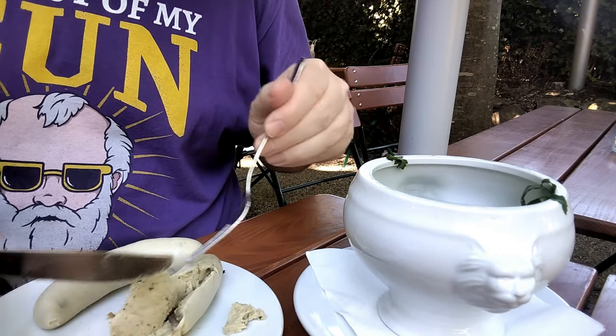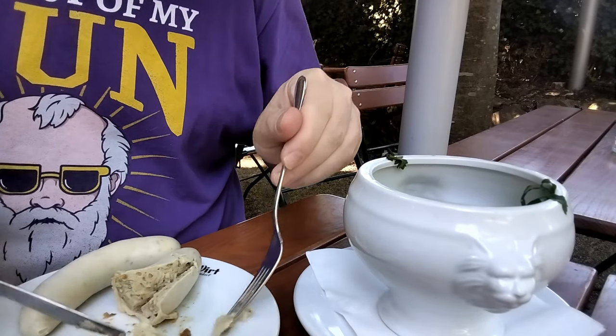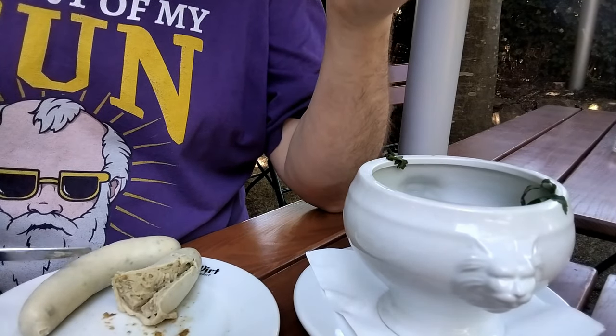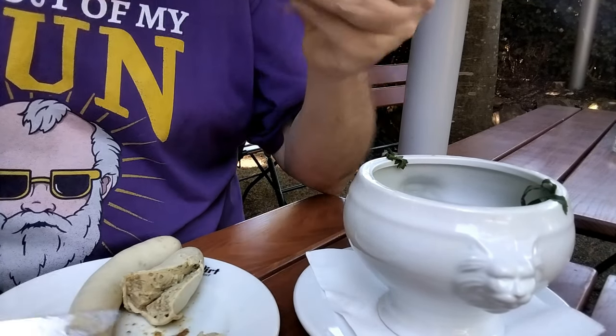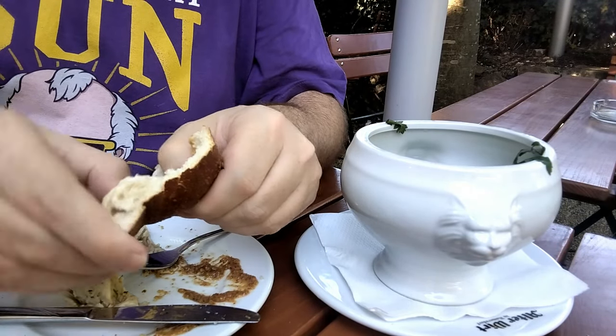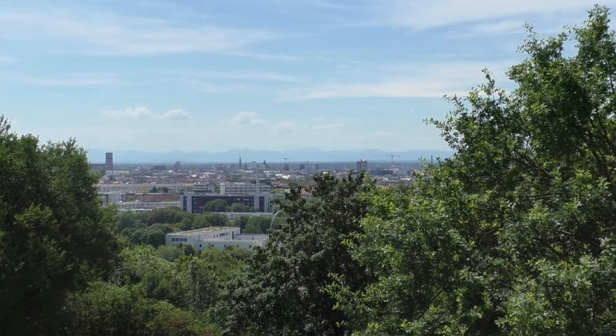For some people Weisswurst doesn't look too appealing, but it's white not because of the meat — there's no special meat inside. It's the salt: a normal Wiener sausage has cured salt, which makes the meat red, whereas the Weisswurst has just normal salt. And don't worry, a separate Weisswurst video is in the planning where I will explain everything about it.